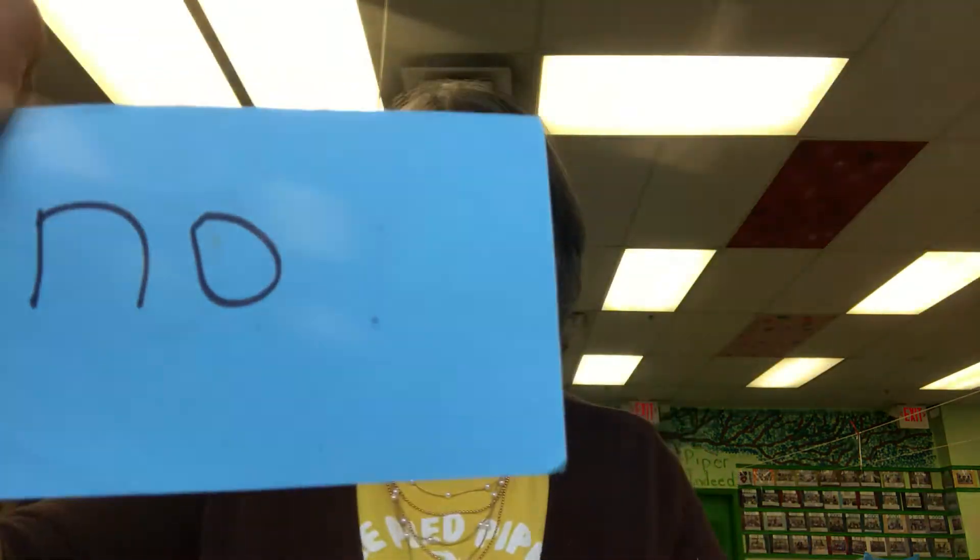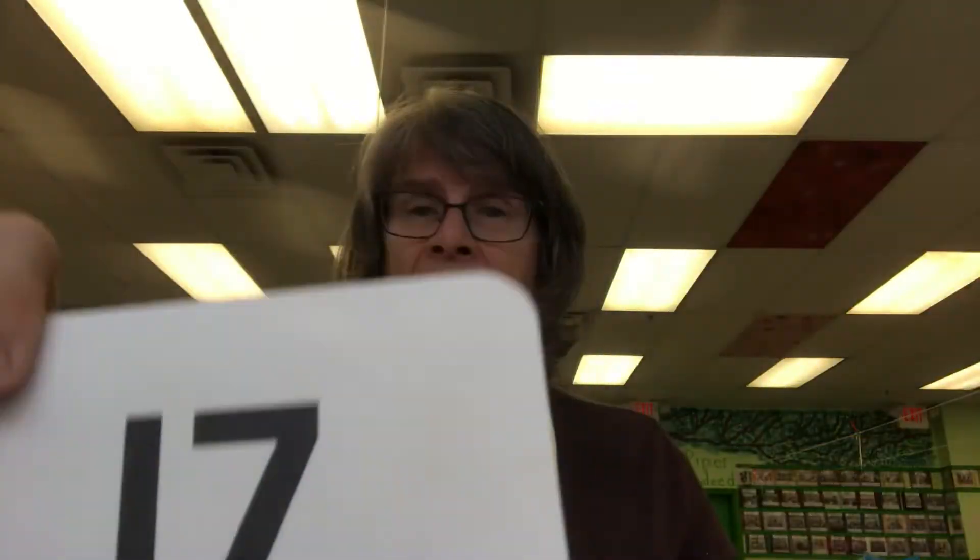Two-letter sight word: no. Something that they build around property so that nothing can get out. It rhymes with dense — it is a fence. Good work. Gives us milk, rhymes with how — it's a cow. Good job. After 16 — 17.